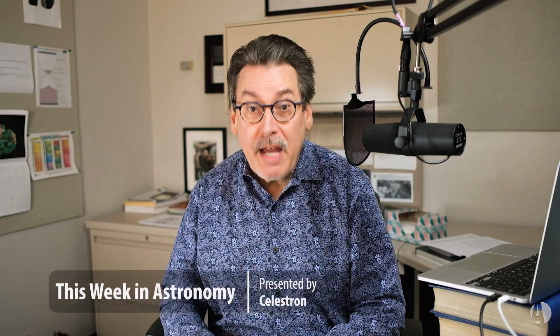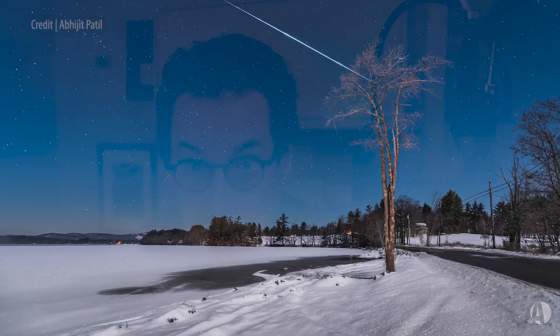Welcome to This Week in Astronomy, brought to you by Celestron, the world's leading manufacturer of telescopes. I'm Dave Eicher, editor of Astronomy Magazine, and this time we start off a new year with a bang with a good meteor shower that you can get out and look at — the Quadrantid meteor shower.